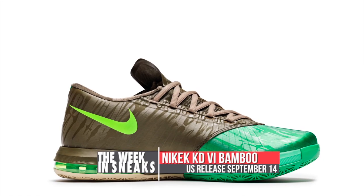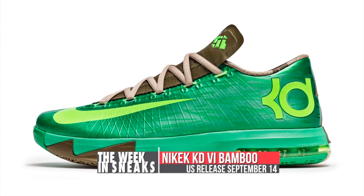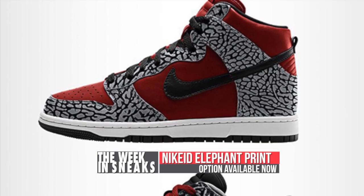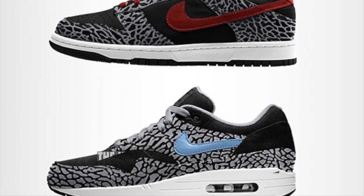Welcome to the show. Let's get started right away. This week kicked off with news about the KD6 and Nike ID. Seen several times before, we got our first official look at the KD6 Bamboo. It released in China already and will hit U.S. stores on September 14th. On the Nike ID side, we learned that elephant print is the new thing, and you can add it to your Air Max 1 or your Nike Dunk High or Low.